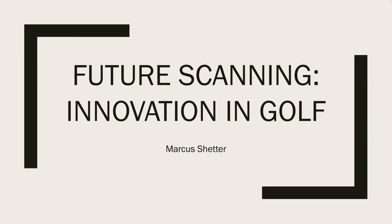Hello, everyone. My name is Marcus Shetter, and today I will be going over my future scanning project for Entrepreneurship 301.